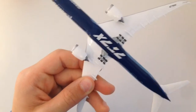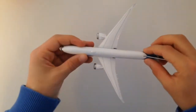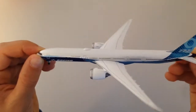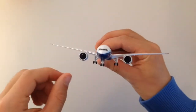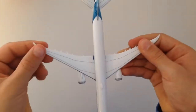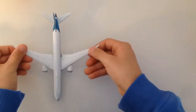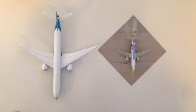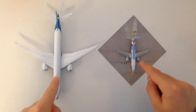Here at the bottom you can also see that's a 777X. Here we have two airplanes. I really like both. Which one of these is your favorite?